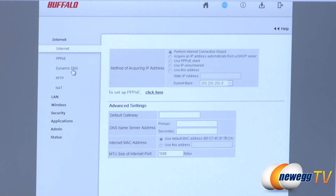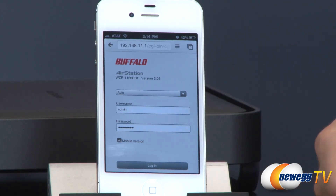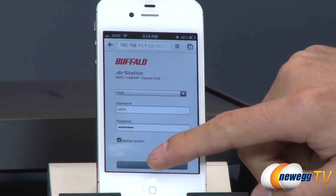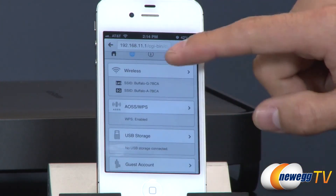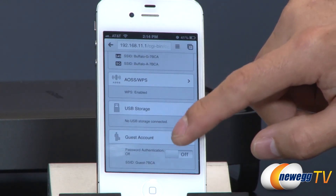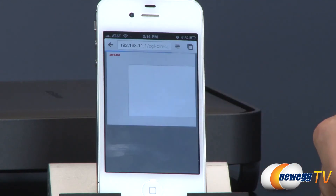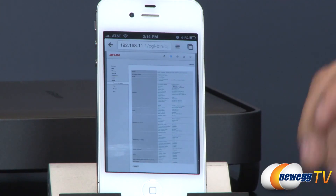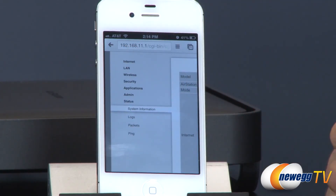Here we are on my iPhone looking at the mobile version. Instead of an app, you just connect via the mobile browser version. After logging in, you can see all the same items: wireless settings, WPS, USB storage, guest account, QoS, web filtering, device list, and advanced settings. It's more cramped on screen but all the same functionality is there — useful if you need to quickly make a setting change or add a MAC address without access to a computer.